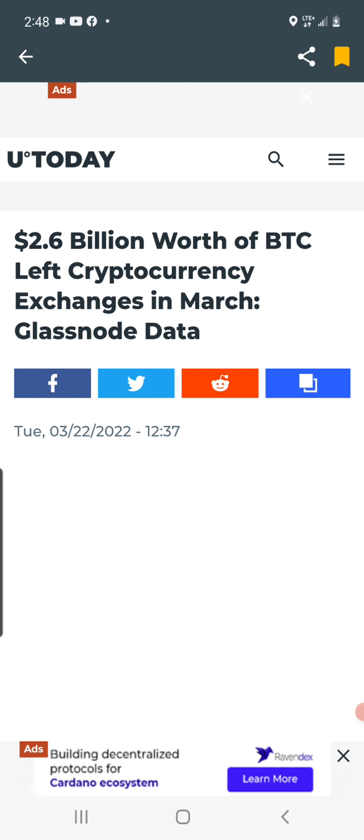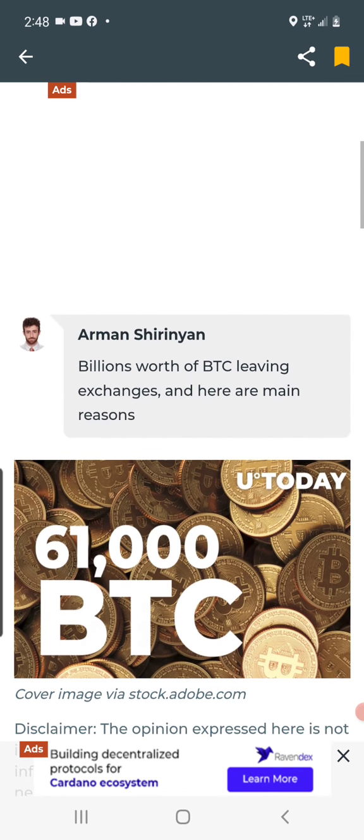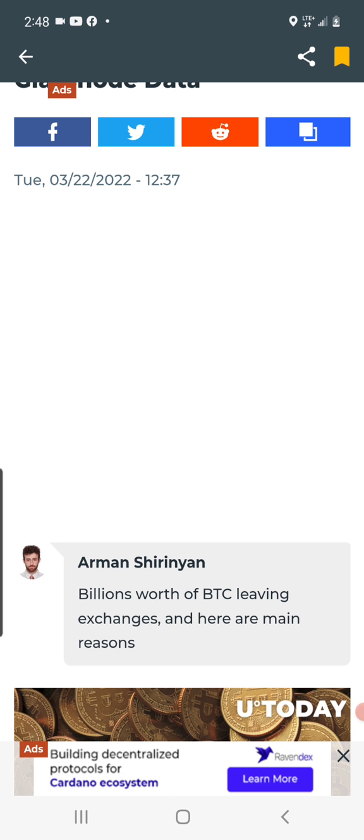2.6 billion worth of Bitcoin left cryptocurrency exchanges in March. Approximately 61,000 Bitcoin moved from trading platforms to private wallets. This is bullish because it shows people are hodling their Bitcoin — they believe the price is going to go up in the short term and long term. Even if some may not trust exchanges to hold their Bitcoin, in my opinion it's because they believe Bitcoin is going to continue to shoot up in price.